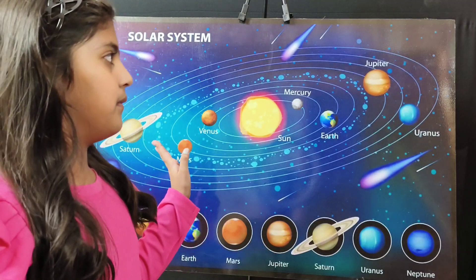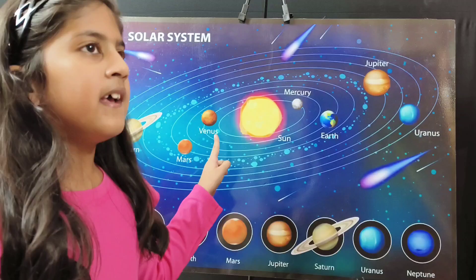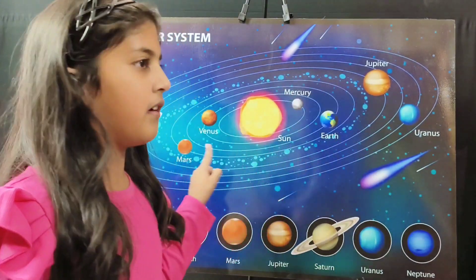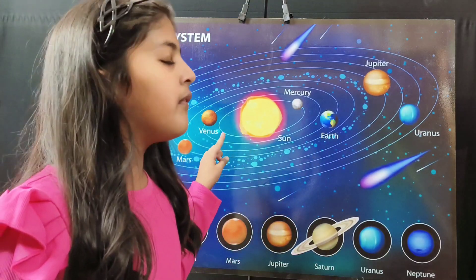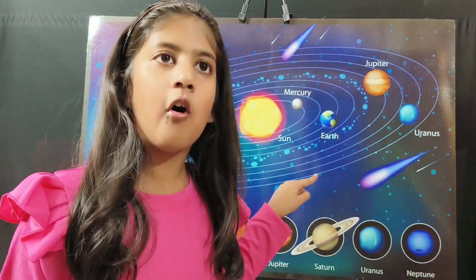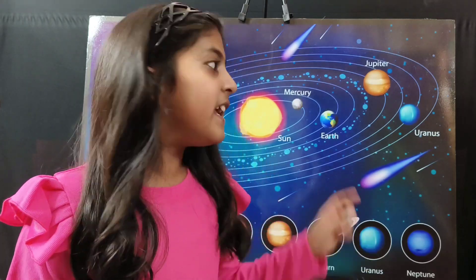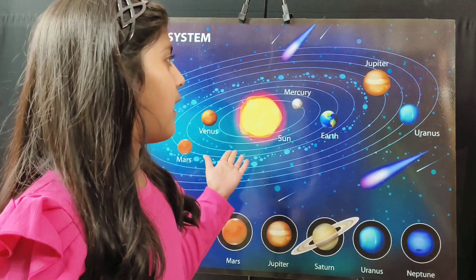In the Milky Way galaxy, there is a solar system. In the solar system, we can see the sun and the eight planets. All these eight planets revolve around the sun. These paths are called orbits. Orbits are the path for each planet to revolve around the sun. Each planet has its own orbit.